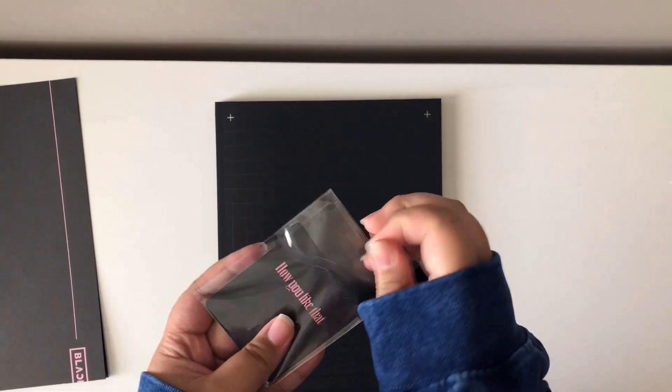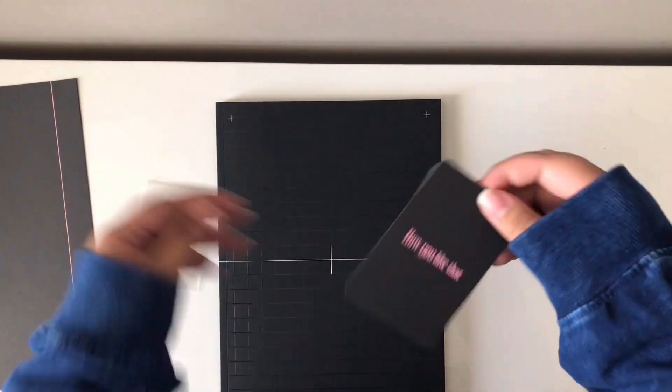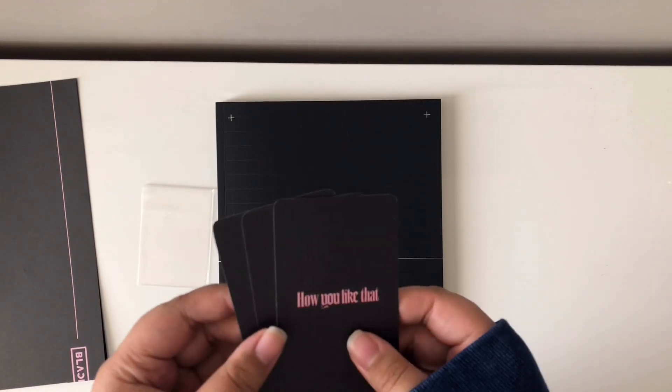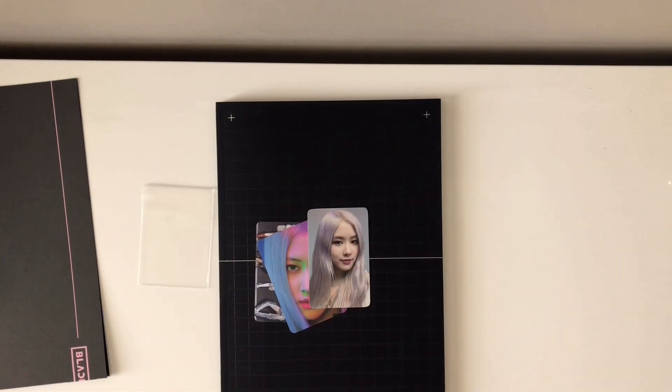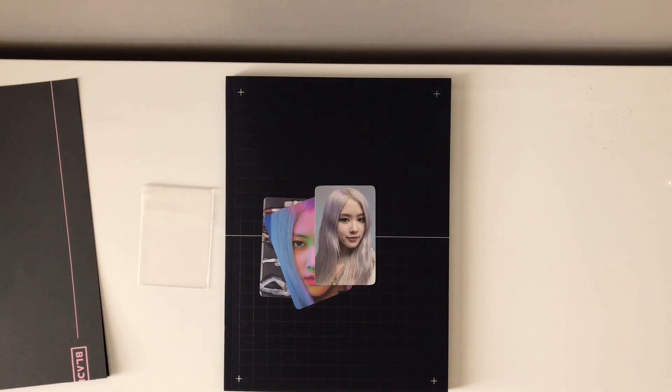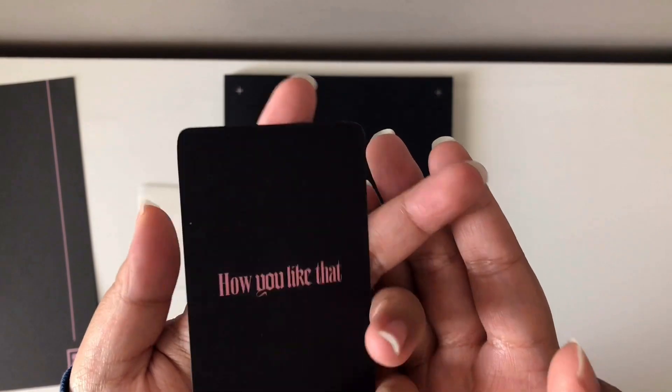I turned the card upside down — my luck. You should have seen me when I was opening this, my heart was pounding. Because Blackpink is so hard to trade for. I had to put the cards down and walk away because I was just so happy that I got Rosé. It is so incredibly hard to trade for Blackpink — and if you want to buy photo cards, people sell them for a ridiculous price. So I was really happy that I pulled one of Rosé's.